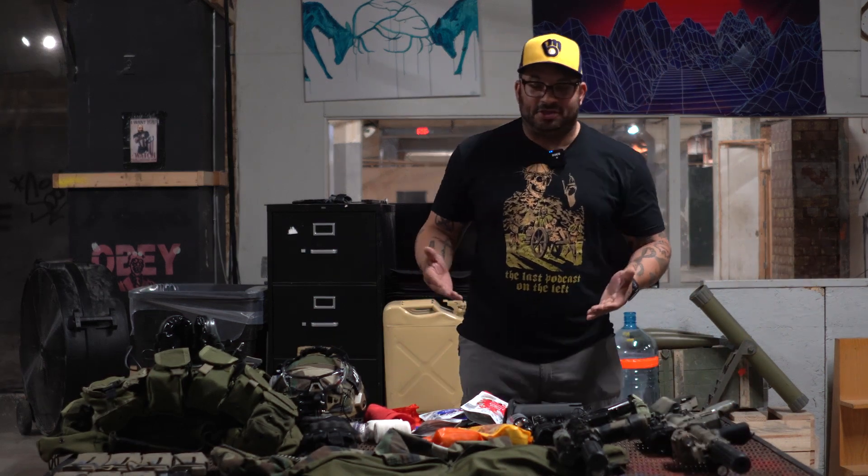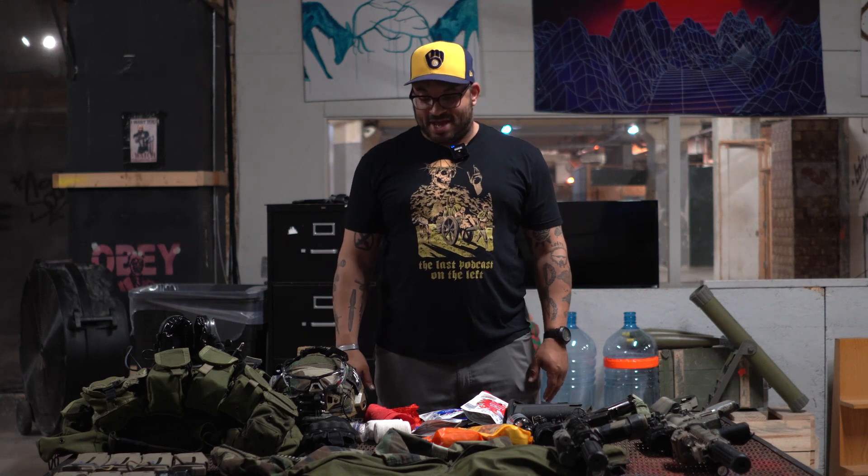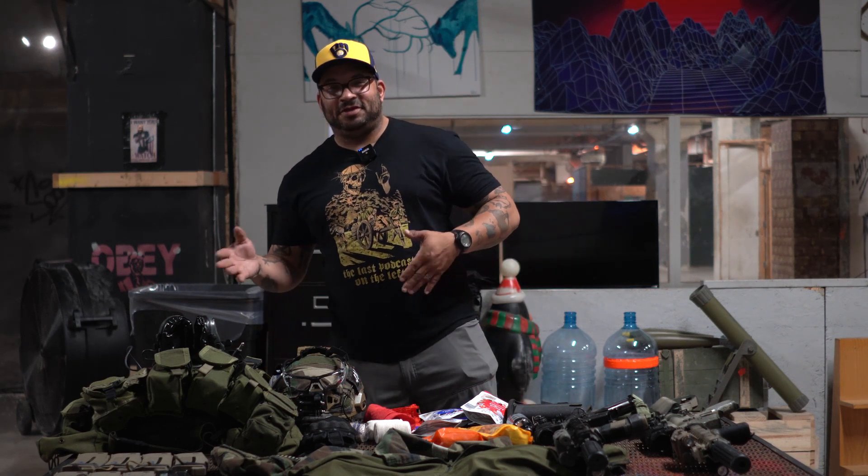I'm not taking a pistol — there's zero engagement distance so I don't really need one. Maybe I'll take it with me, who knows. And that's all I've got. If you have any questions, shoot us a message and I'll be happy to answer them. Take care.